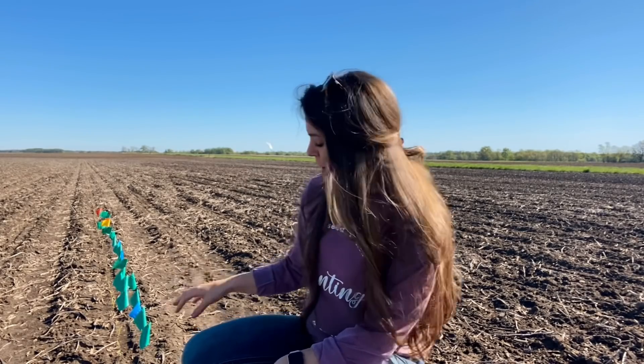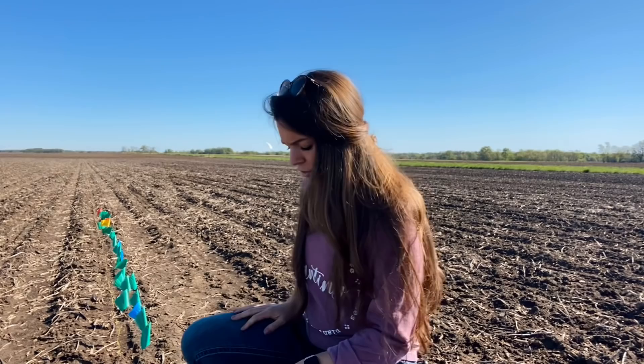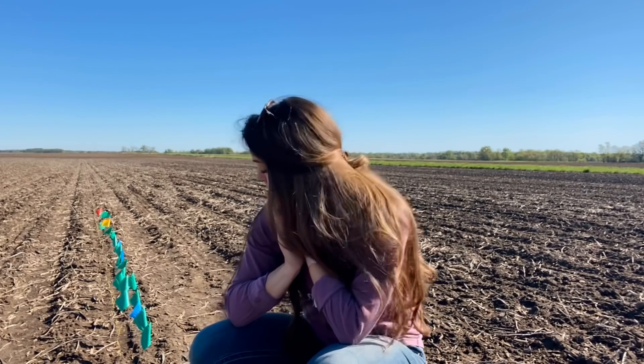Mostly at harvest time we'll be able to see just how much the emergence timing affected ear size, which in turn affects yield — so I'm looking forward to that. I'm going to go ahead and dig because there are a couple of bigger gaps throughout here, just to see if the planter didn't get a seed in and that actually is just a large gap, or if it was an issue with the seed and it just did not start growing.